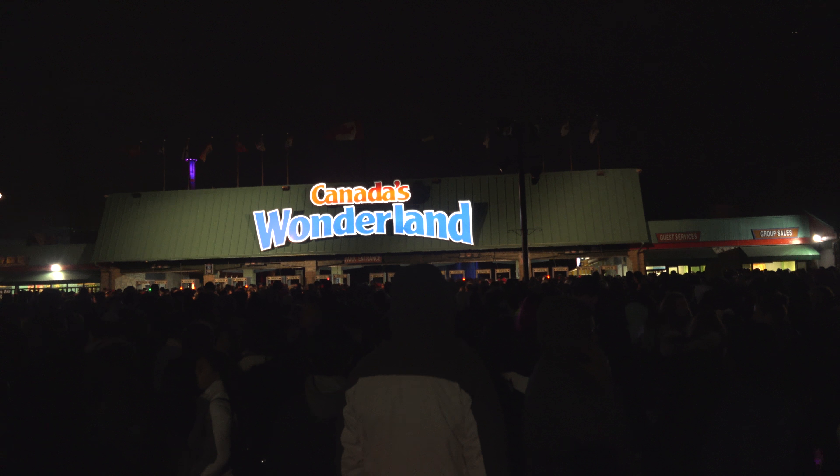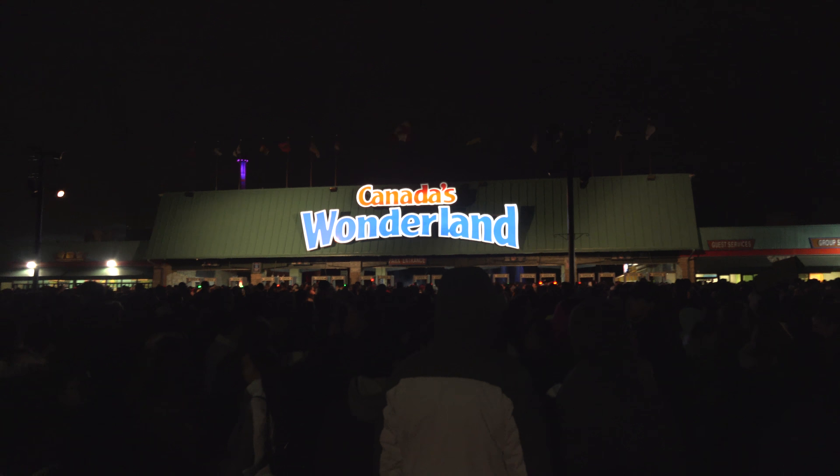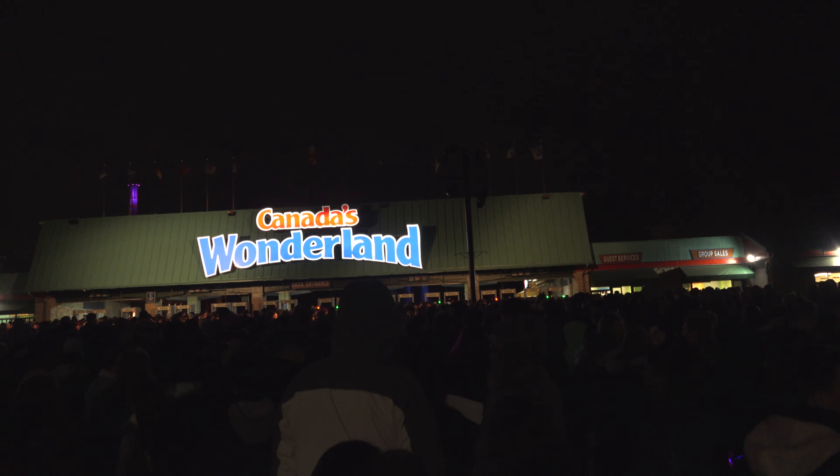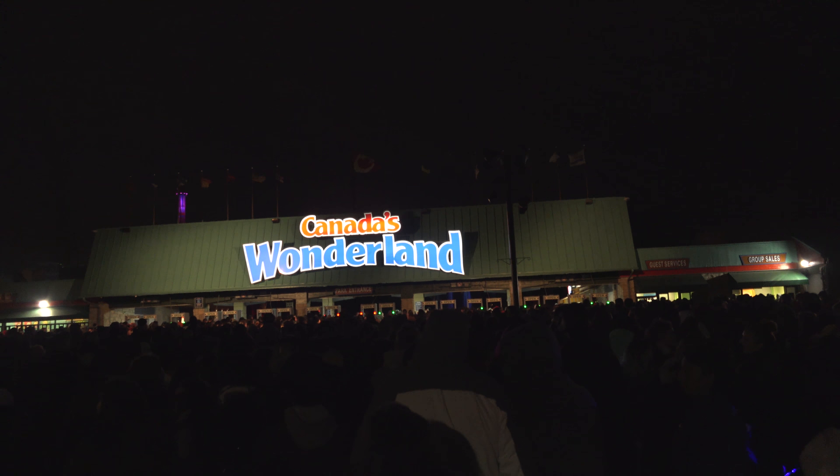Out here at the front gate of Canada's Wonderland during Halloween Haunt, and as you can see, it is a very, very crowded front gate. The line we had to find today is really, really long as well, so this is going to take a little bit to get in. But after I get in, I will show you guys everything around here at Halloween Haunt and give you a little bit of a review.